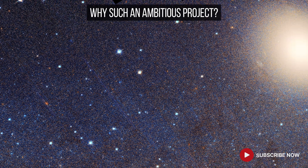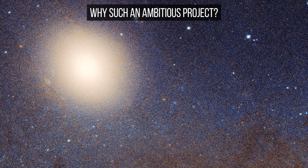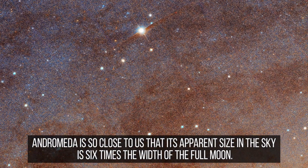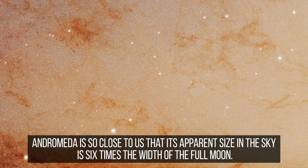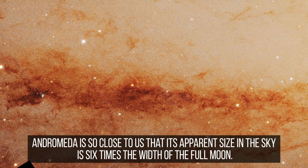Recently, the Hubble Space Telescope achieved a monumental feat by capturing the most detailed image ever taken of Andromeda. This endeavor, spanning over a decade and more than 1,000 orbits around Earth, culminated in a breathtaking 2.5 billion pixel mosaic.